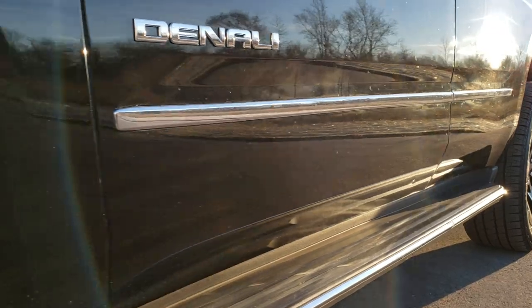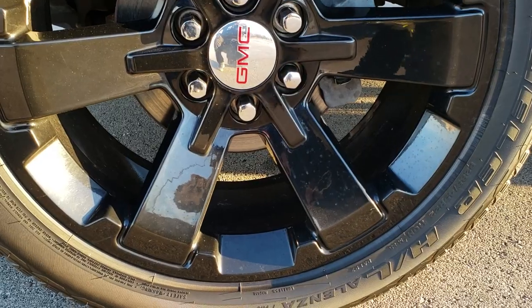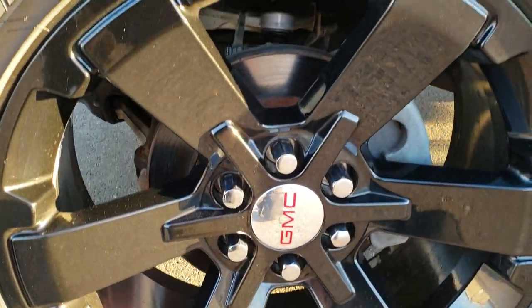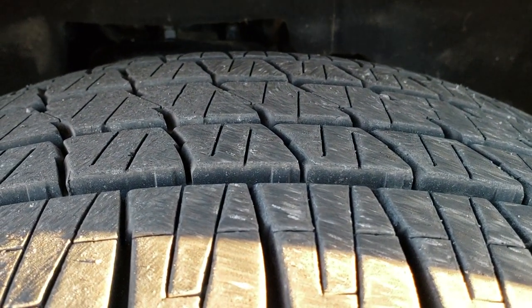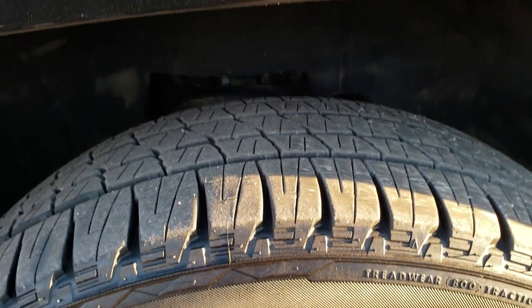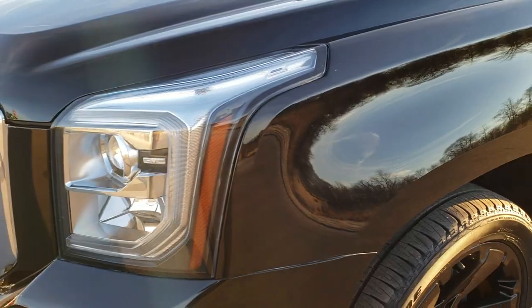It has the factory running boards and comes with 22-inch painted alloy rims. This rim is in excellent shape — no scuffs or scrapes. It has Bridgestone Dueler 285/45 R22 tires with lots of tread left; I'd say close to seventy percent of the tread remaining. The driver's side front fender is in excellent shape — didn't see any dents or dings.